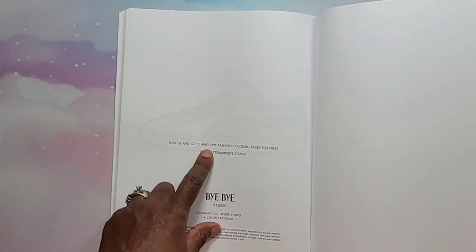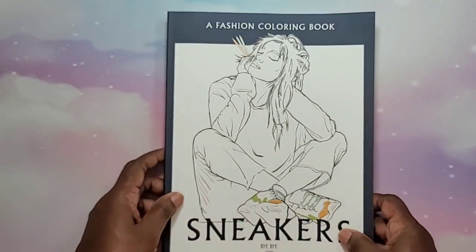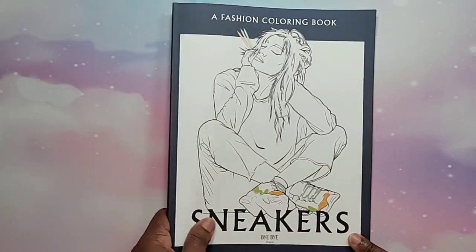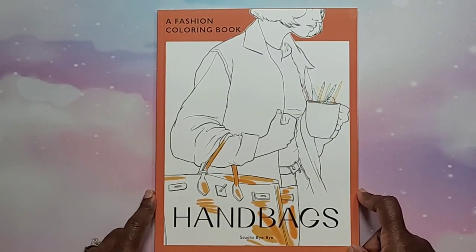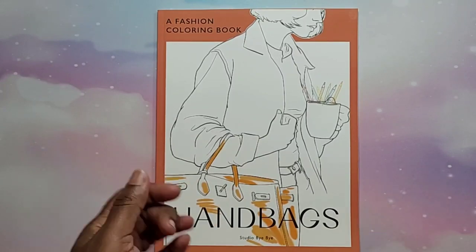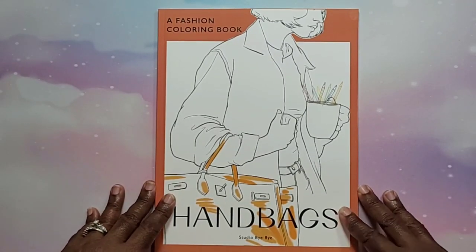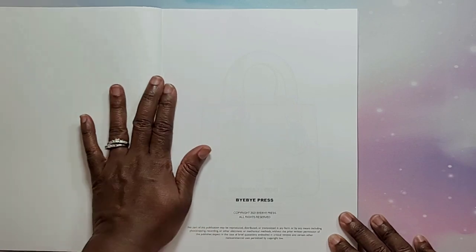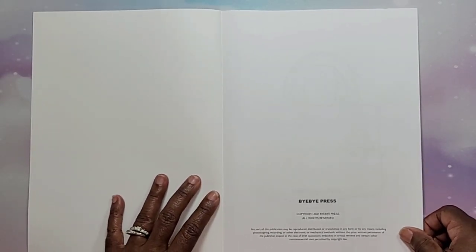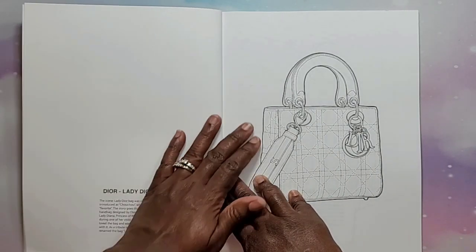It says 'Join us and get two awesome fashion coloring pages for free,' which is really nice. If you like fashion and those brands, or you like sneakers, this is a great book to get. Now the next one — I'm in love with this book. I love what I call pocket books; you might call it a handbag or a purse. When I saw this book I was like, 'Oh my gosh, I have to look up every bag and see how much it costs.' This one is really nice because it's about something I love.